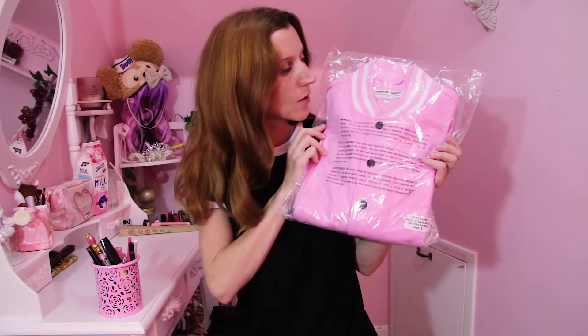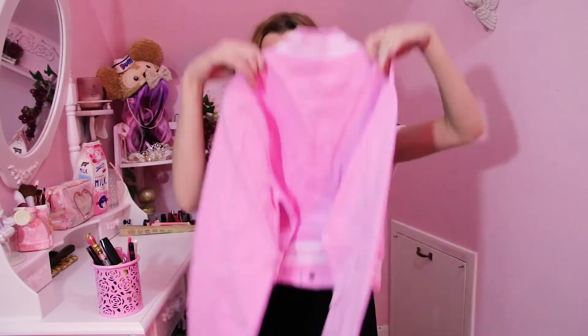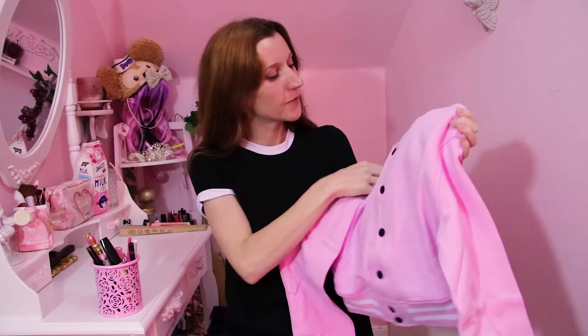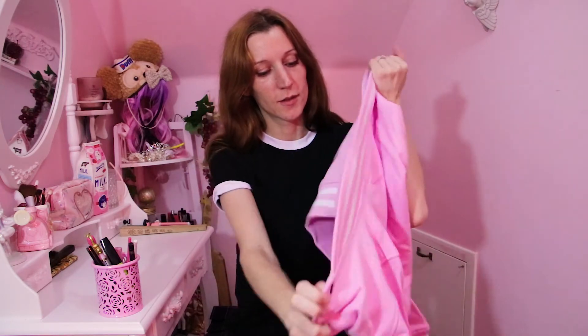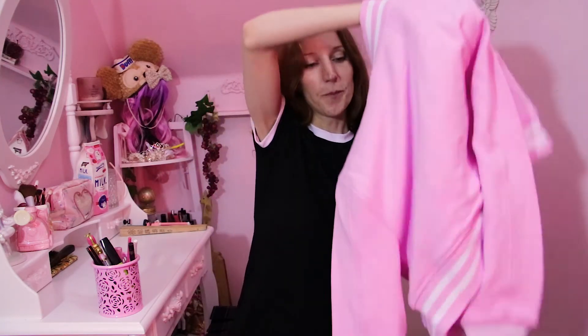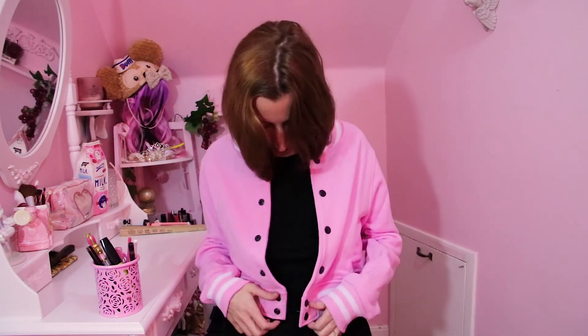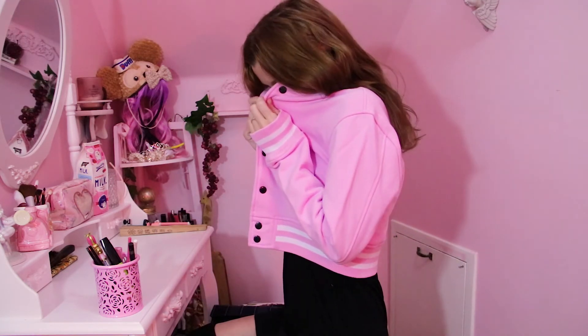I love this jacket. This is the heavy terry cropped club jacket in a size small and it was $60 Canadian. The only problem I have with it is that I really wish the press studs on the front were white, because the whole thing is pink and white and then they have these black press studs — I'm just wondering why they didn't use white press studs to match the piping. But it's so great, it's really really thick. I think this would be great for spring and fall, not so good for winter. It smells like clothes.